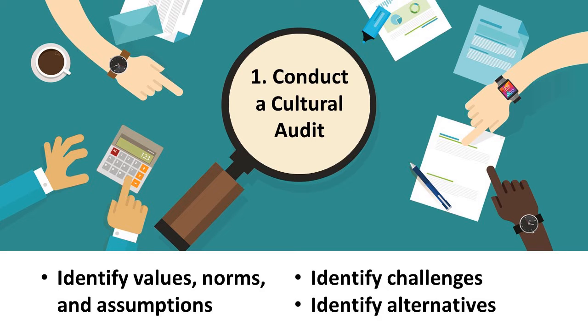The first strategy is to conduct a cultural audit. Identify the organization's values, norms, and assumptions, as well as the challenges created by them. Identify potential solutions to these challenges and areas of improvement in terms of maintaining the right kind of culture.